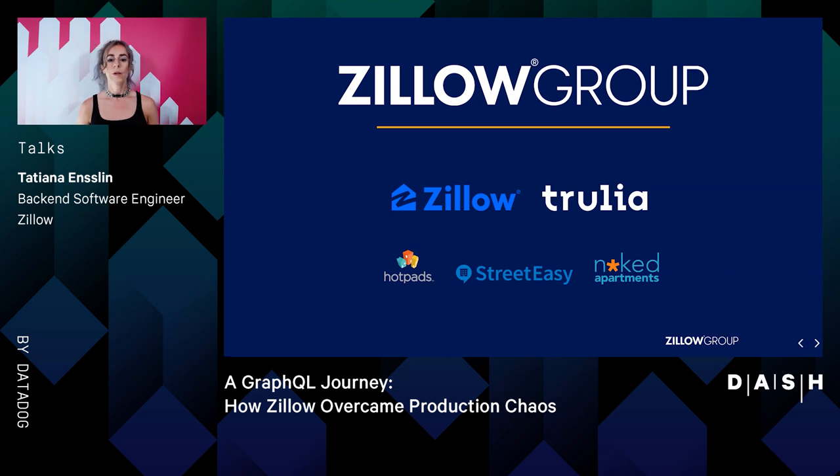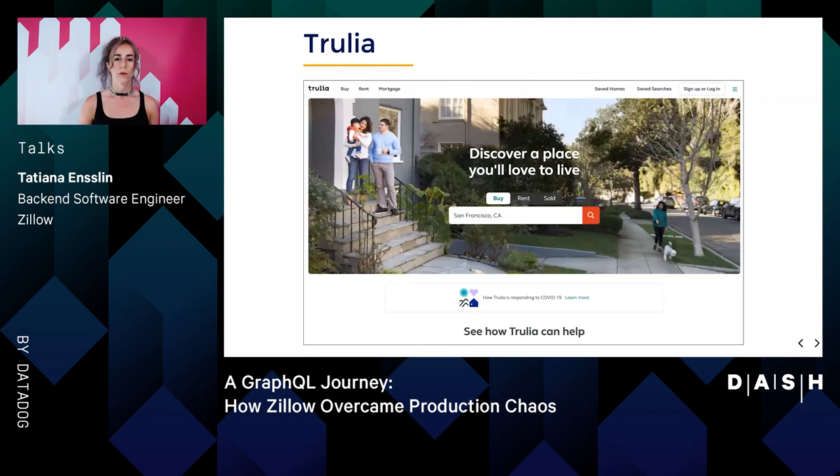At Zillow Group, we are working hard to build a seamless transaction experience for our nearly 200 million people who visit our websites and mobile apps each month. Zillow Group is the leading real estate and rental marketplace dedicated to empowering customers with data, inspiration, and knowledge around a place they call home. At Trulia, we believe that when it comes to finding a home, what's outside the front door is just as important as what's behind it.